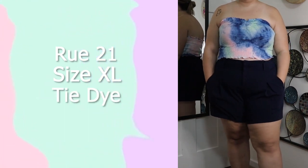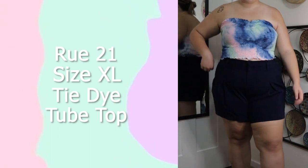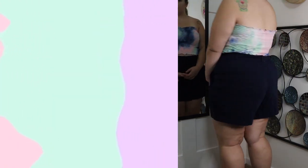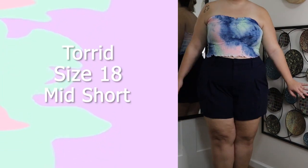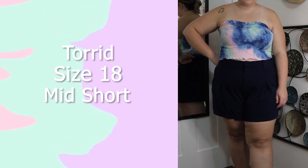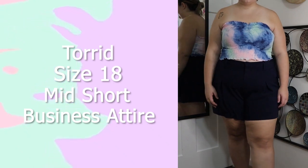I really appreciate that cinched chest detail because I have a small chest. These shorts are from Torrid, in a size 18. They were released this latest summer and I absolutely love them — they remind me of business attire but they're shorter and just super cute, accentuating the curves. I will be keeping these as well.